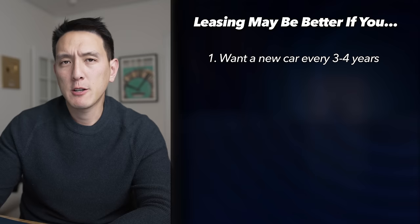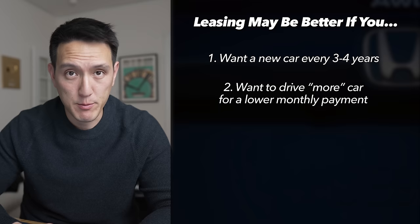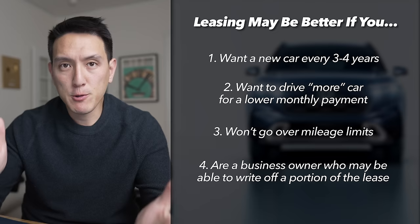Leasing is generally better for someone who fits these criteria: number one, they want a new car every three or four years; number two, they want to drive more car for a lower monthly payment — for example, getting a sports car for less than you'd pay financing it; number three, you don't think you'll go over the mileage limits; and number four, you're a business owner who can write off a portion of their lease payments. I hope this video was helpful — make sure to subscribe and check out my next video on cars.